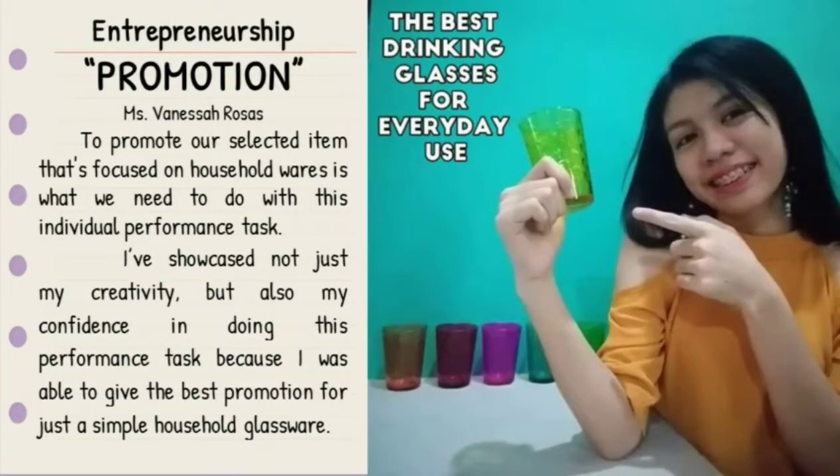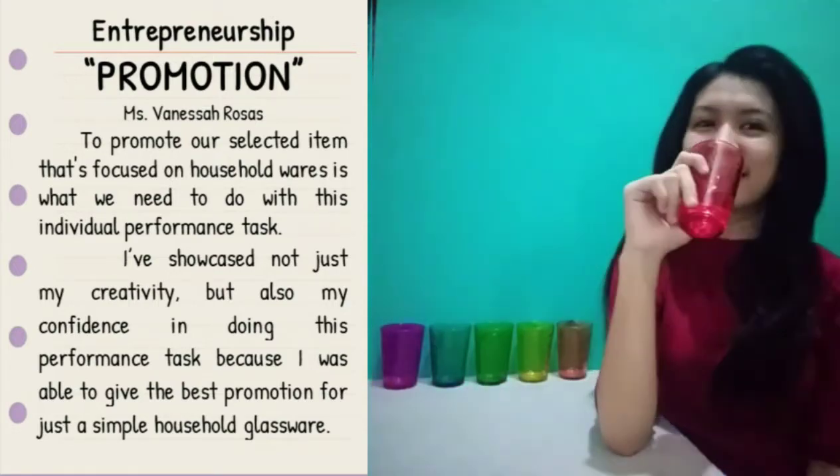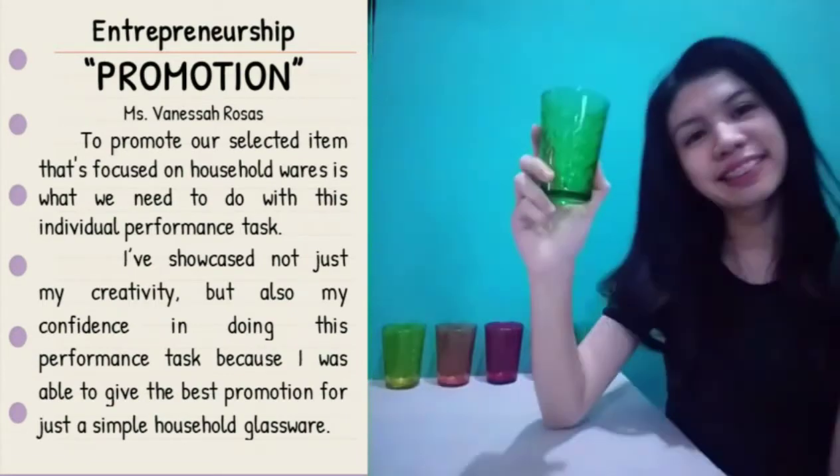Entrepreneurship promotion — to promote our selected item focused on household wares. I've showcased not just my creativity but also my confidence in doing this performance task because I was able to give the best commercial for just a simple household glassware.